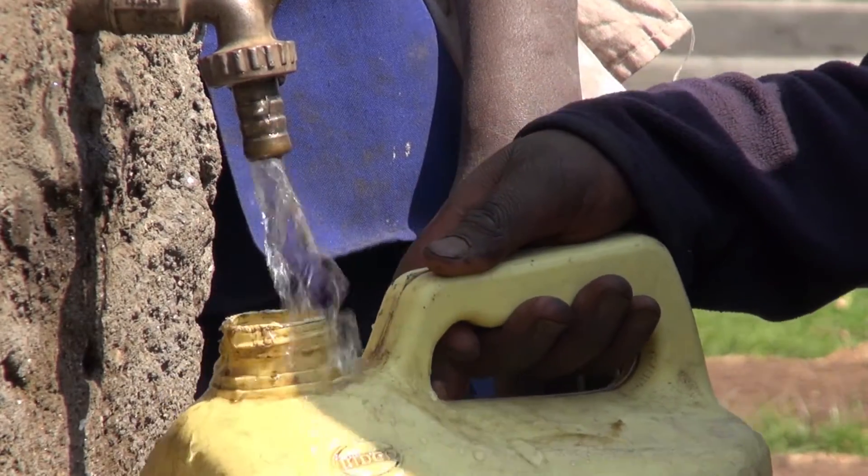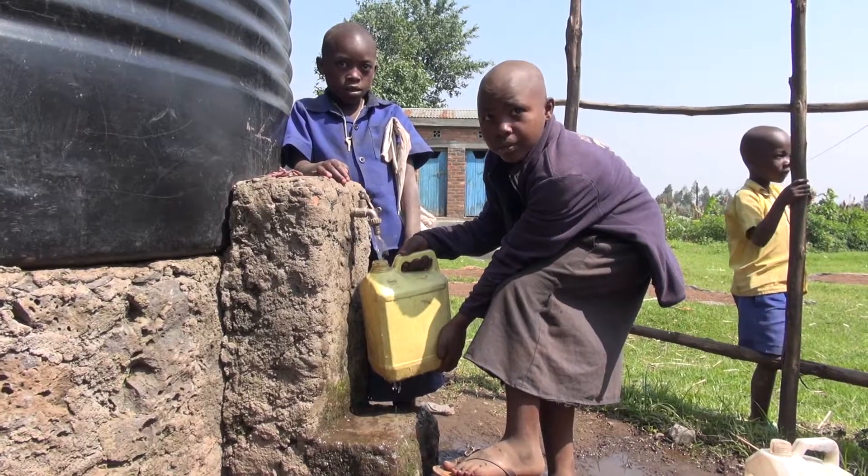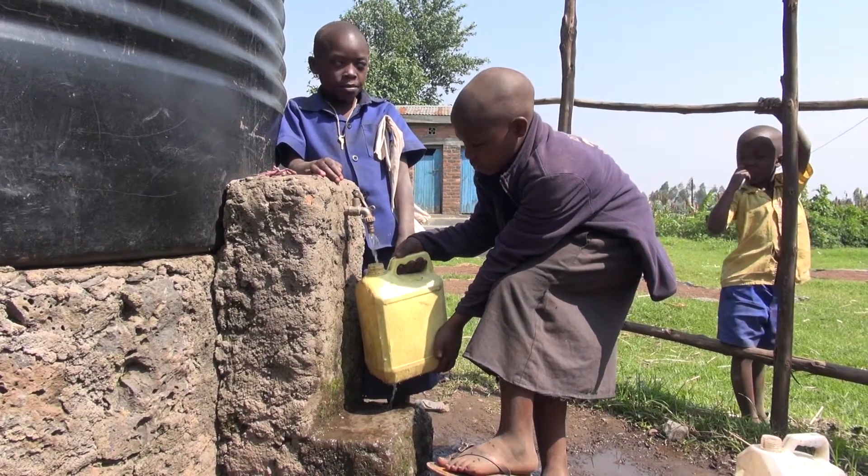The way that this partnership developed is the EWBUSA chapter worked with the local NGO Village Makeover and the local government sector here to identify which cells in this region needed water the most.